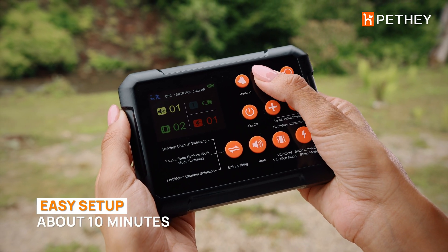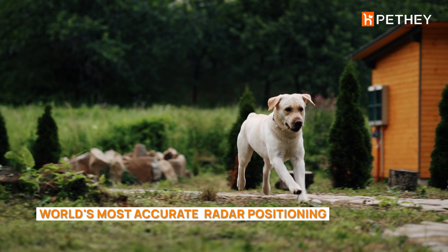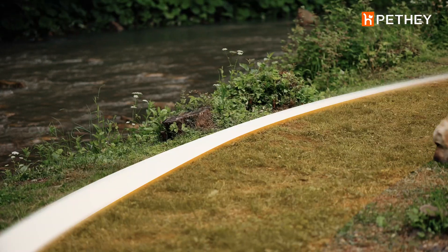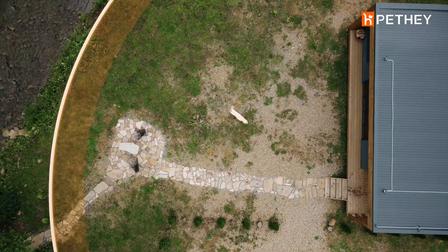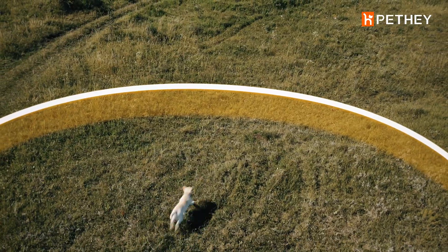You can create a circular fence with an adjustable radius from 10 to 120 feet. Pethay Fence uses cutting-edge radar positioning tech for precise boundaries, indoors and outdoors. When your dog nears the boundary, it receives a warning signal to return. Unlike traditional fences, Pethay allows dogs to cross back without a warning.